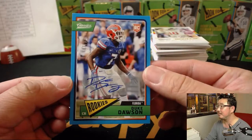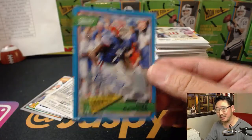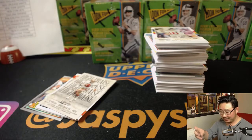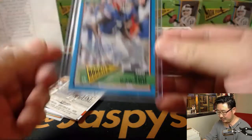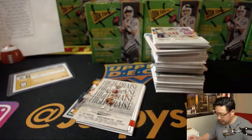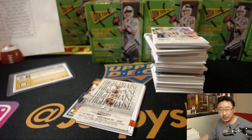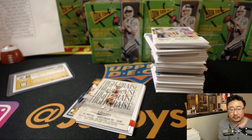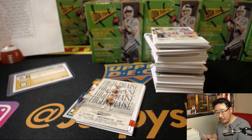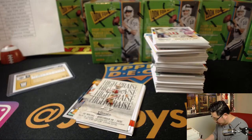First autograph is the Duke — Duke Dawson, not Duke Johnson — four out of ten. Nice. Duke Dawson is a Patriot, so that goes to New England. That'll be for Karen with her Patriots.